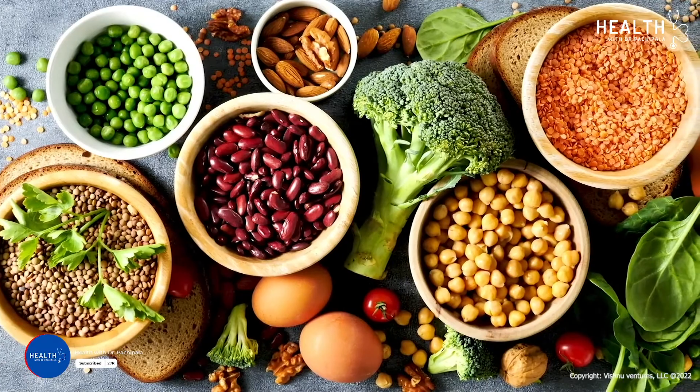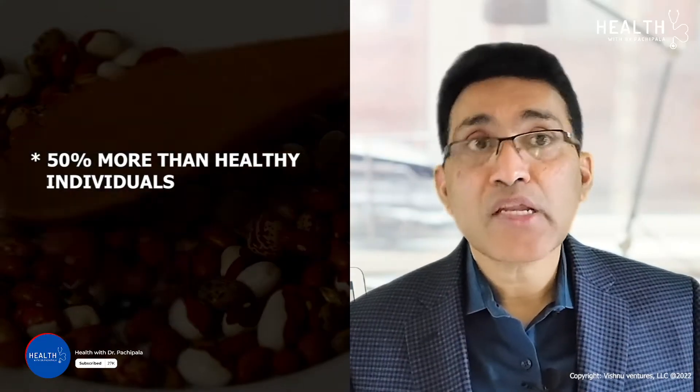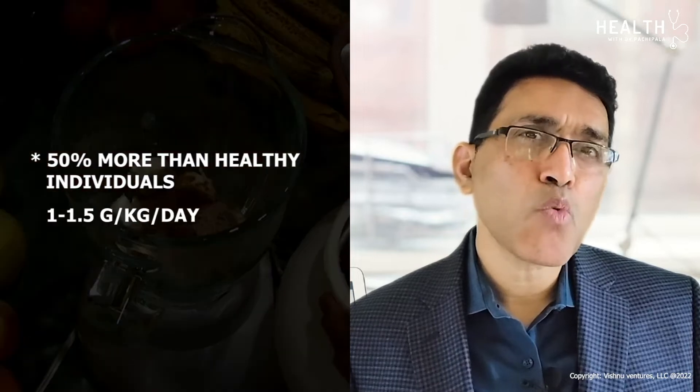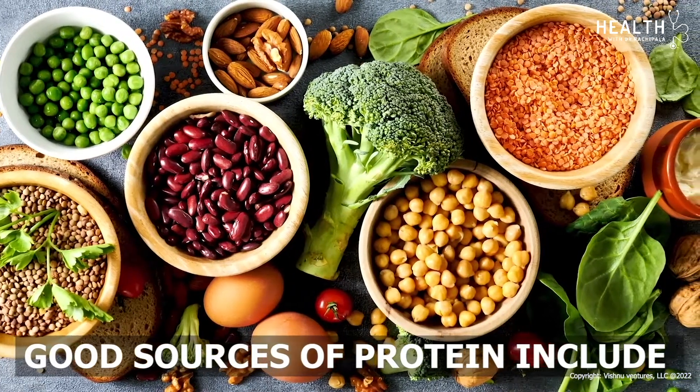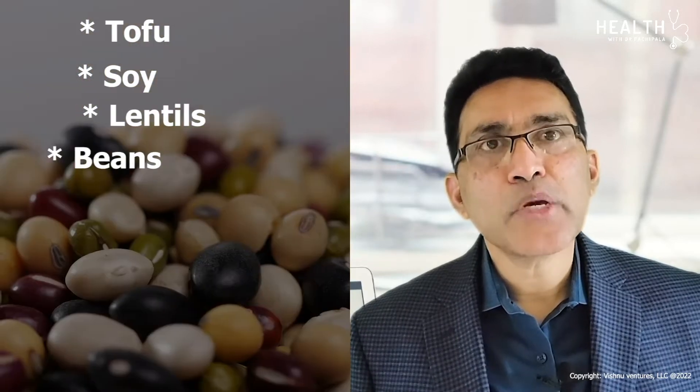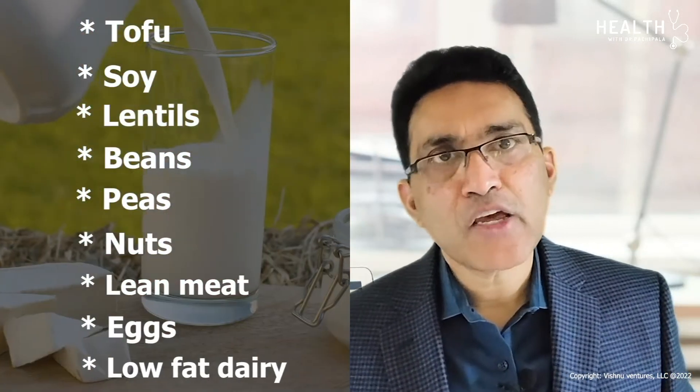Protein is an important nutrient for cancer patients and is necessary for healing. Protein requirements are about 50% more than healthy individuals — approximately 1.5 grams per kilo per day. Good sources of protein include tofu, soy, lentils, beans, peas, nuts, lean meat, eggs, and low-fat dairy.